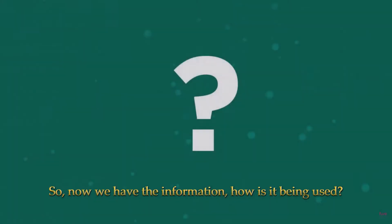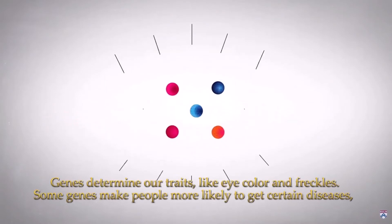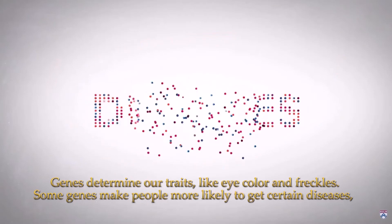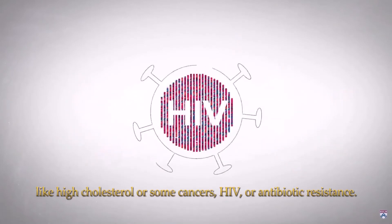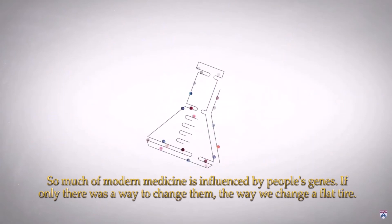So now we have the information, how is it being used? Genes determine our traits, like eye colour and freckles. Some genes make people more likely to get certain diseases, like high cholesterol or some cancers, HIV or antibiotic resistance. So much of modern medicine is influenced by people's genes.